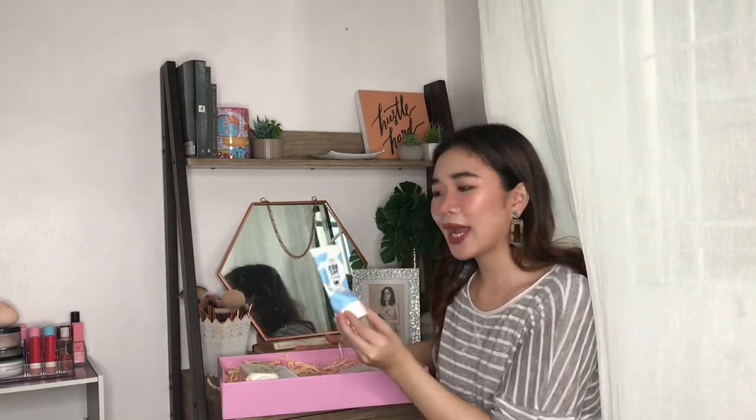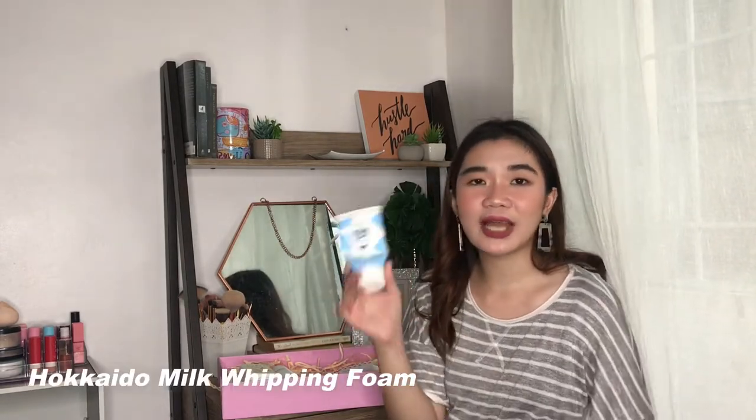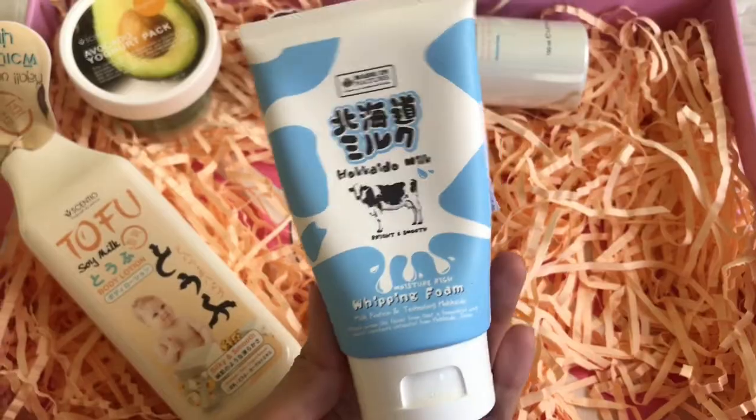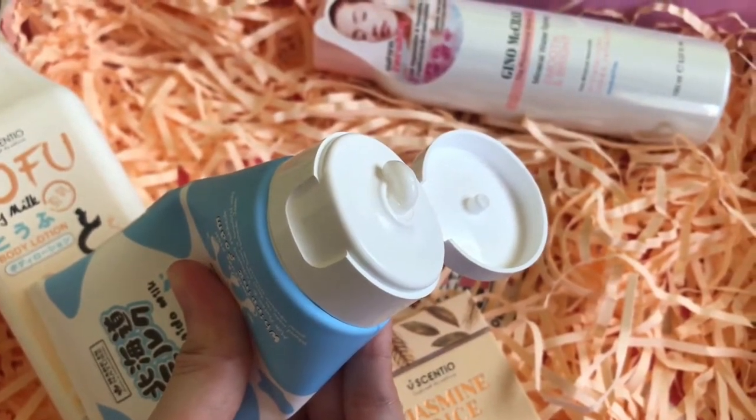I'll start with the item I like the most from this package, which is the Hokkaido Milk Whipping Foam. This is the facial wash I'm using right now. And as you can see, it's almost empty, because since Beauty Buffet sent this to me, this is really the only one I've been using day and night. Every time I wash my face in between, I use this too, because it feels great and it smells amazing. Even with just a little amount, it really lathers up well, and the skin feels very smooth after.